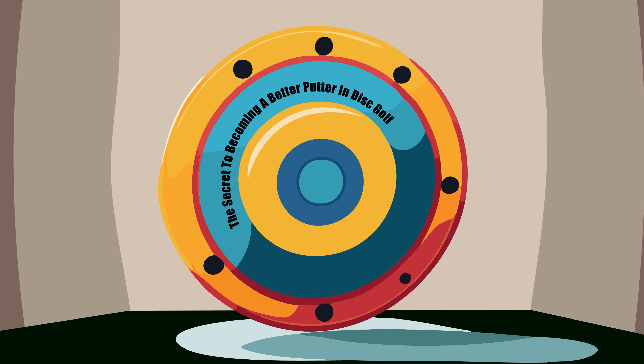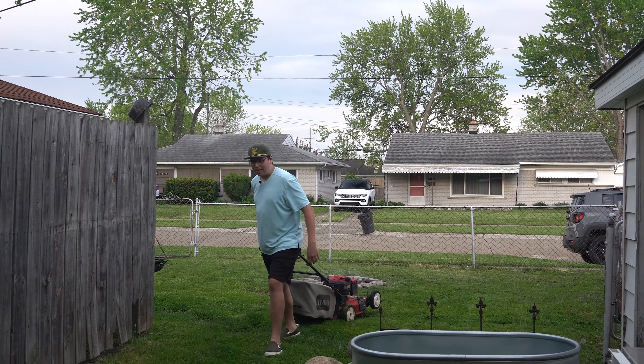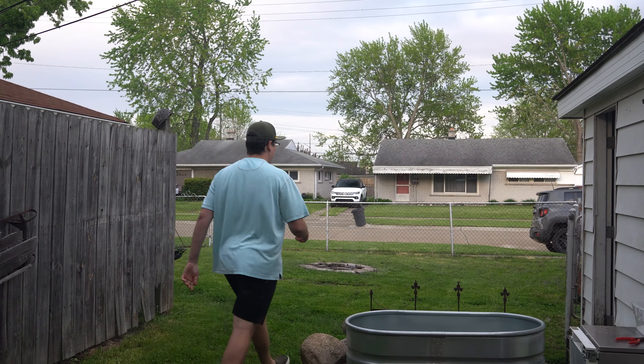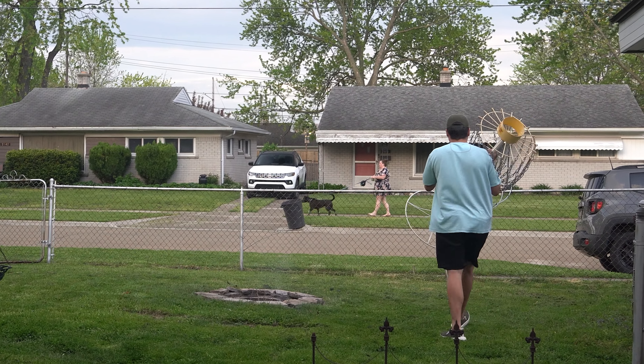So, you want to get good at putting. First, you got to organize your backyard so stuff isn't just everywhere. Second, you need a basket. Luckily, I have one of those, thanks to my dad.